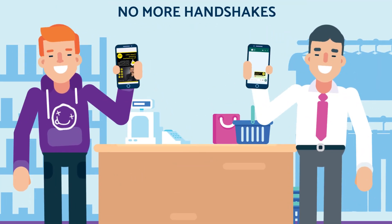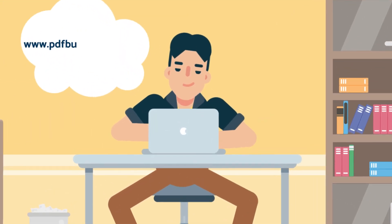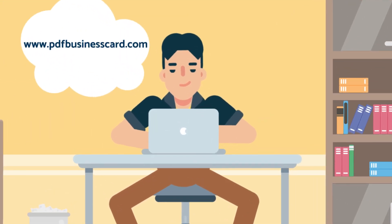No more handshakes or paper business cards. Make a great first impression with a PDF business card and simply say hello with a click. Just go to www.pdfbusinesscard.com and order your PDF business card today.